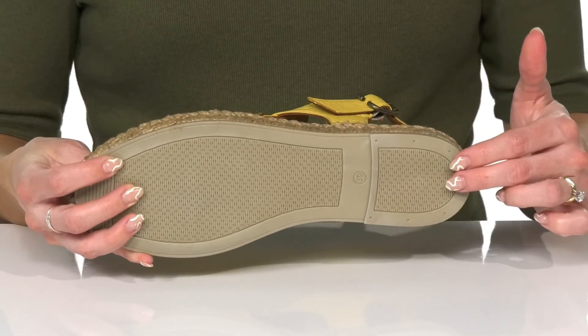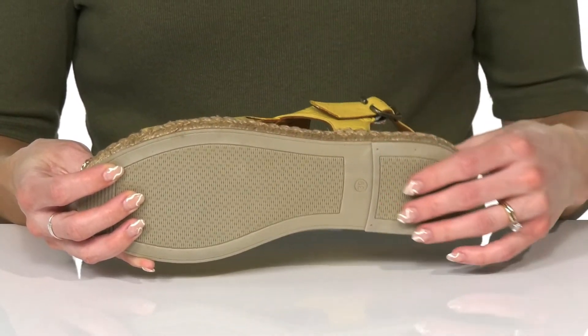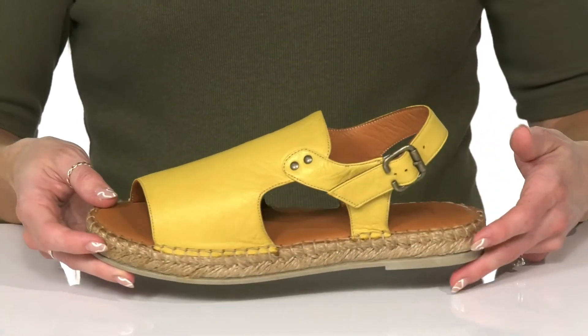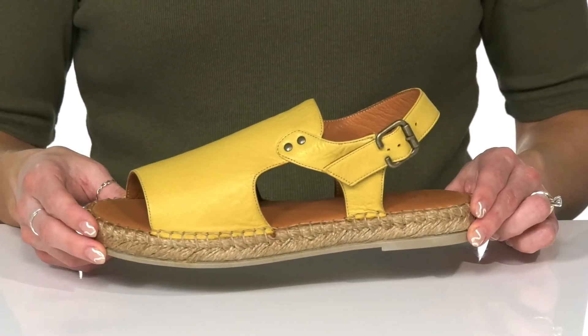They sit on top of a synthetic outsole that has a lot of grip and tread to help with some traction under your feet. I think these are perfect for wearing to elevate a casual look this summer.